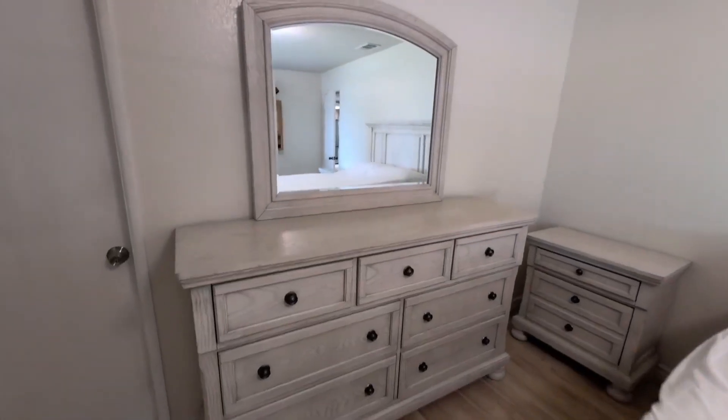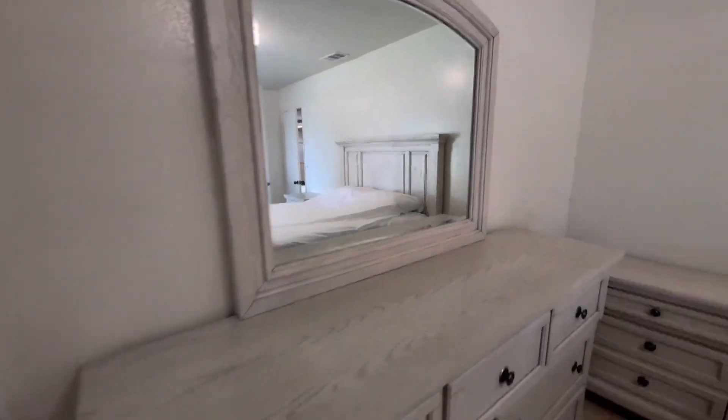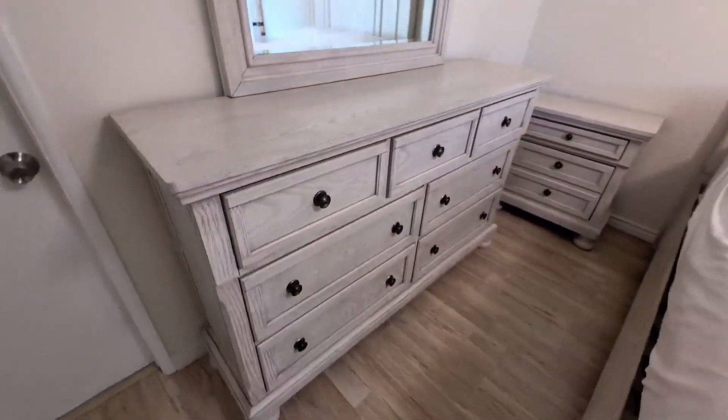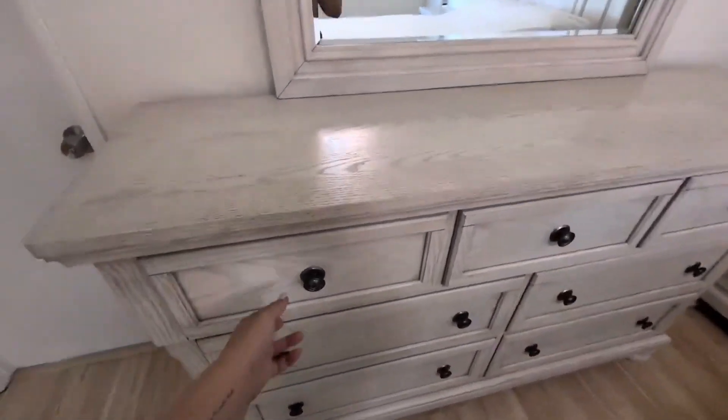Hey everyone, so today we're going to be reviewing my Signature Design by Ashley, the Robindale traditional 7 drawer dresser. This is in the antique white color, and this was just delivered yesterday — it was fast delivery, which was amazing.